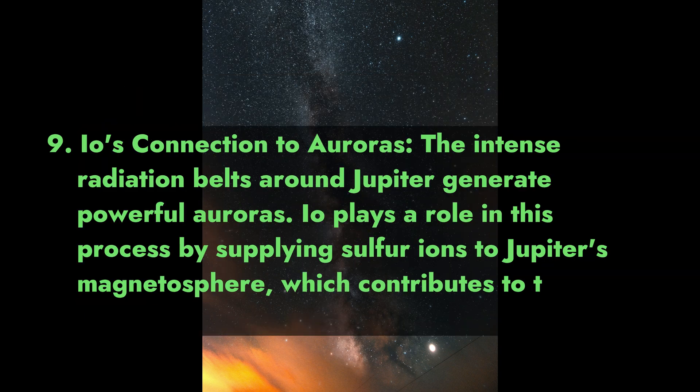9. Io's Connection to Auroras. The intense radiation belts around Jupiter generate powerful auroras. Io plays a role in this process by supplying sulfur ions to Jupiter's magnetosphere, which contributes to the auroral displays.